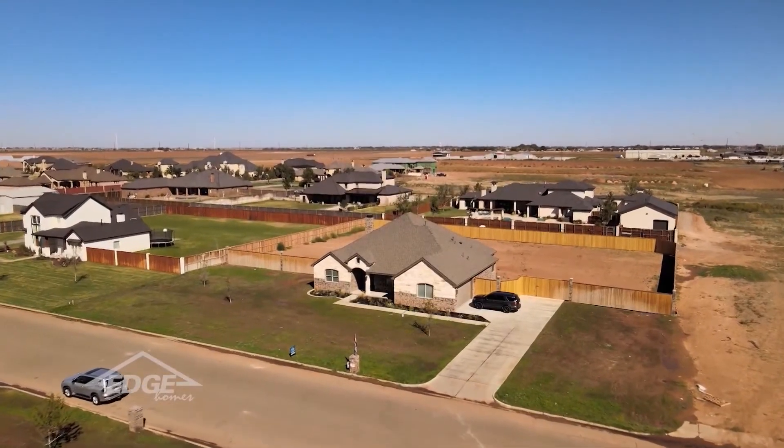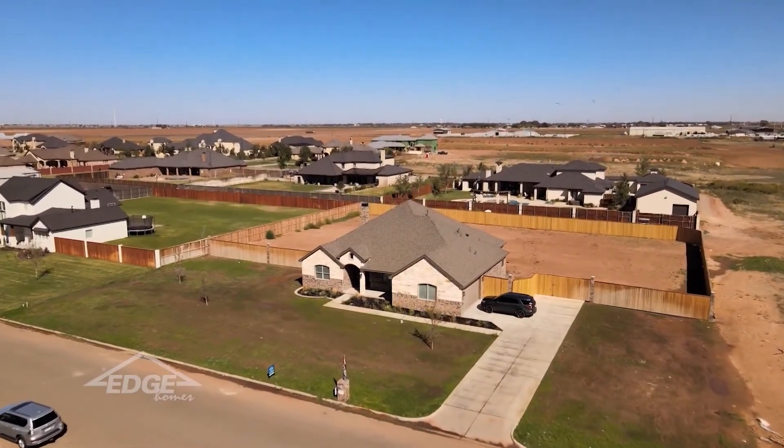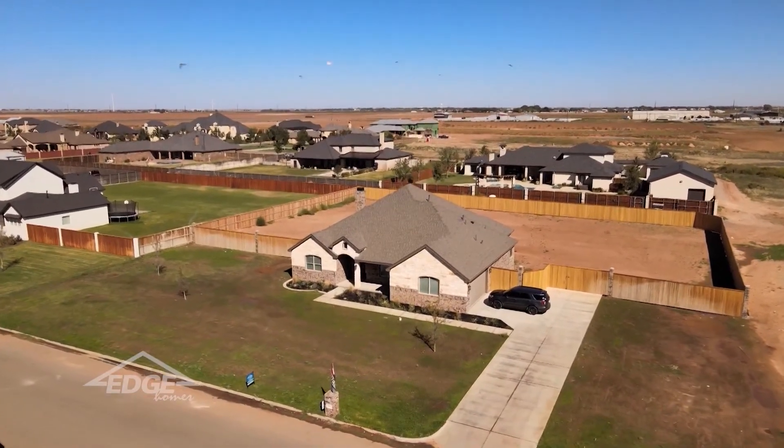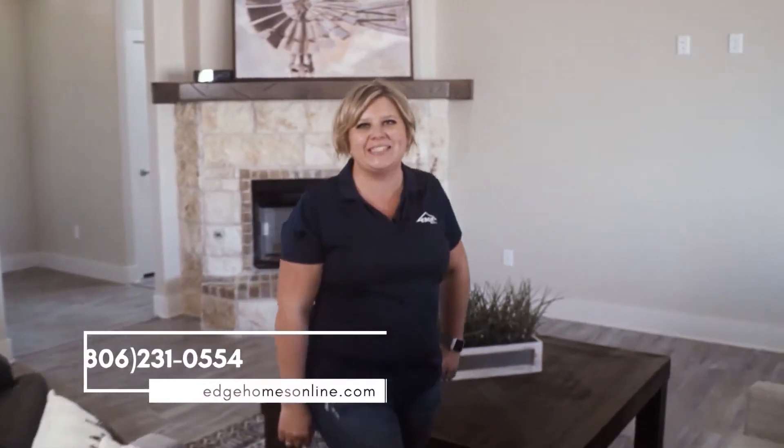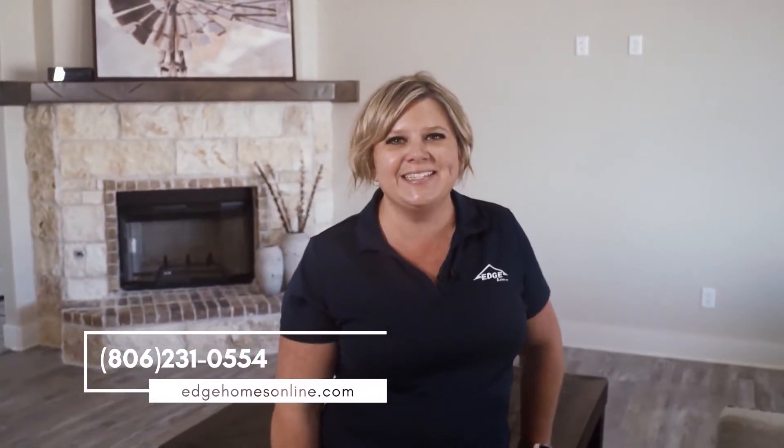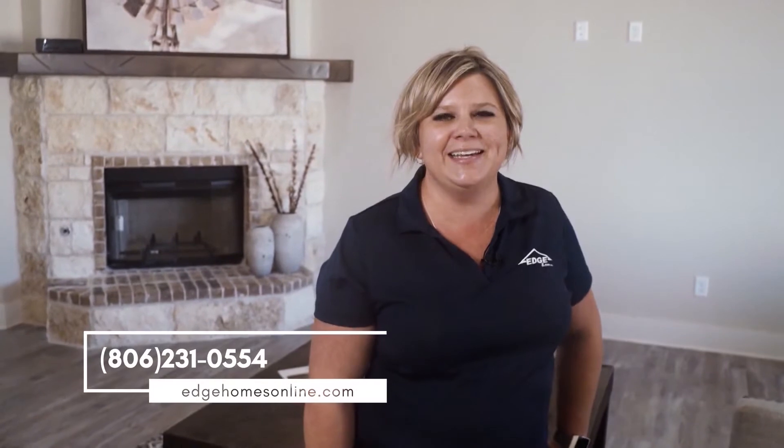This home is on an acre lot, fully fenced, that has plenty of room to add a pool or a putting green. Thanks for checking out this home in Verrado Estates. Be sure to come see us at the Fall Tour of Homes. We have properties in Magnolia Estates and South Fork Ranch.